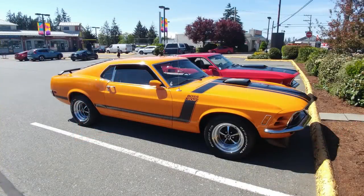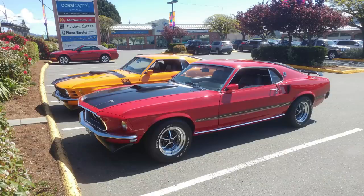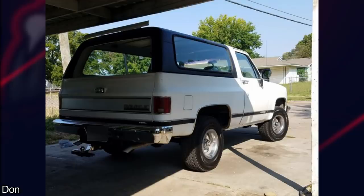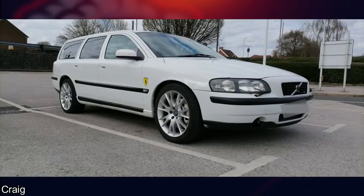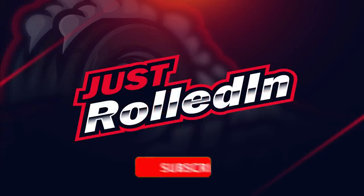Now time for some photos sent in by subscribers. Just want to give a big thanks to all of you for the support and for sending in photos and videos — I appreciate it a lot. Well, that's it for today's episode. If you want to submit your photos or videos, you can message us on Facebook — link below. Thanks for watching and we'll see you in the next one.